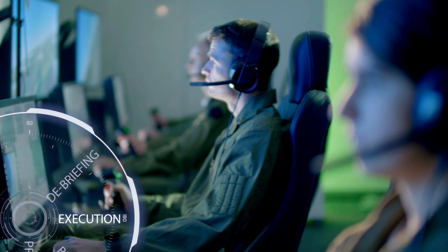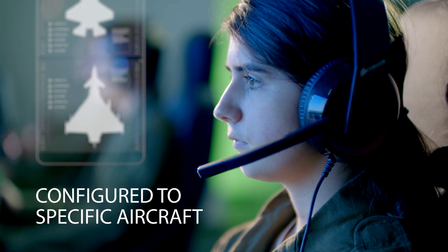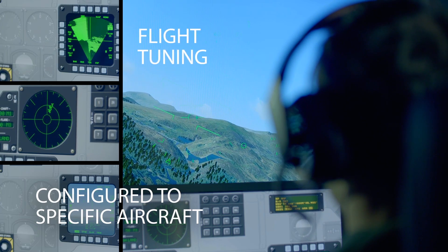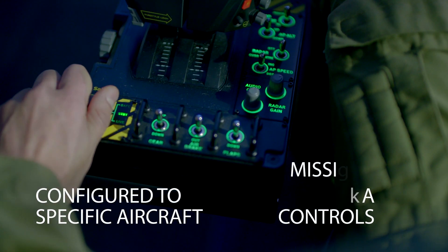Each device can be configured to simulate multiple aircraft types, which can be selected for each training session with a rapid changeover. The aircraft specific modelling includes flight tuning, replica controls and the simulation of mission systems.